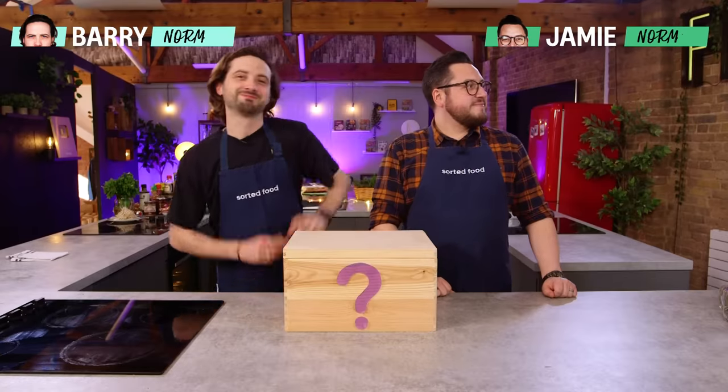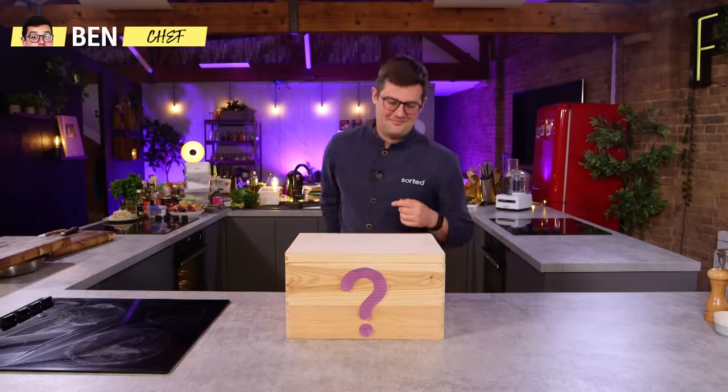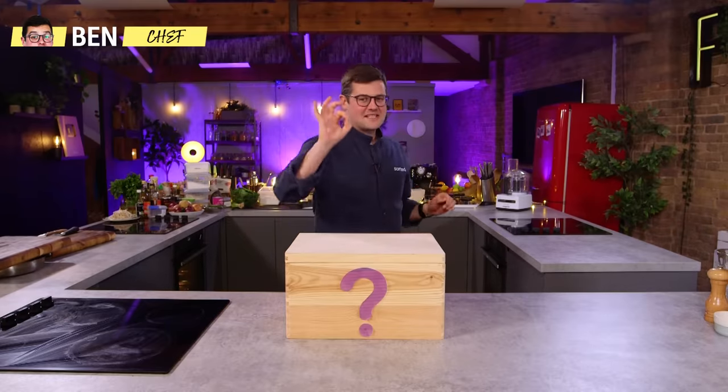Hello, welcome to the channel. We are Sorted Food and today we have a Beat the Chef Mystery Box Challenge. Always excited for these and slightly terrified.